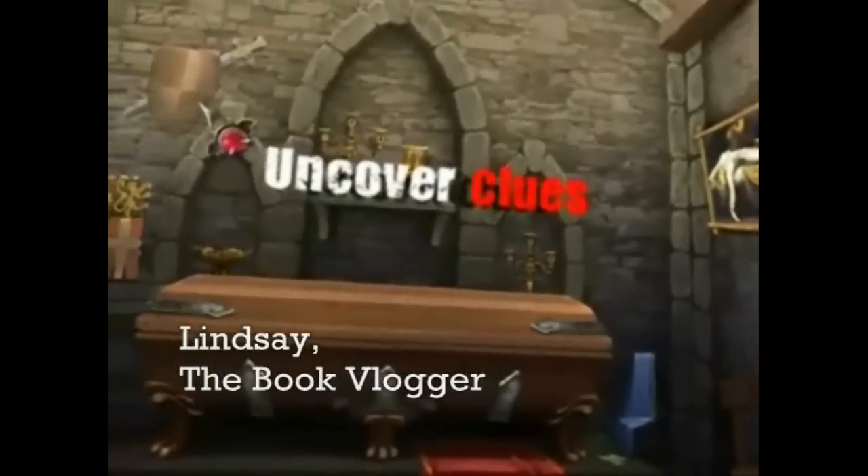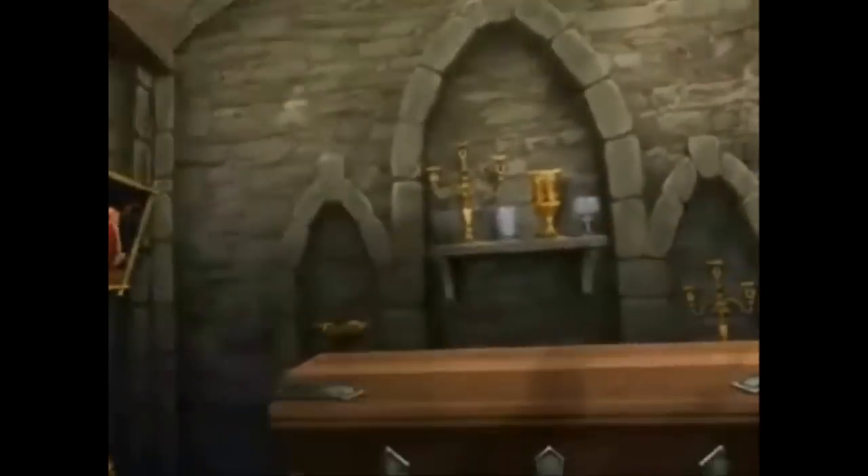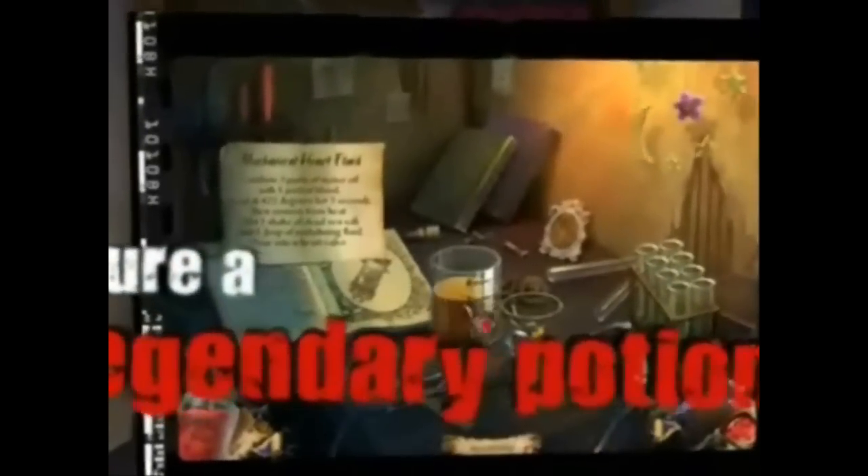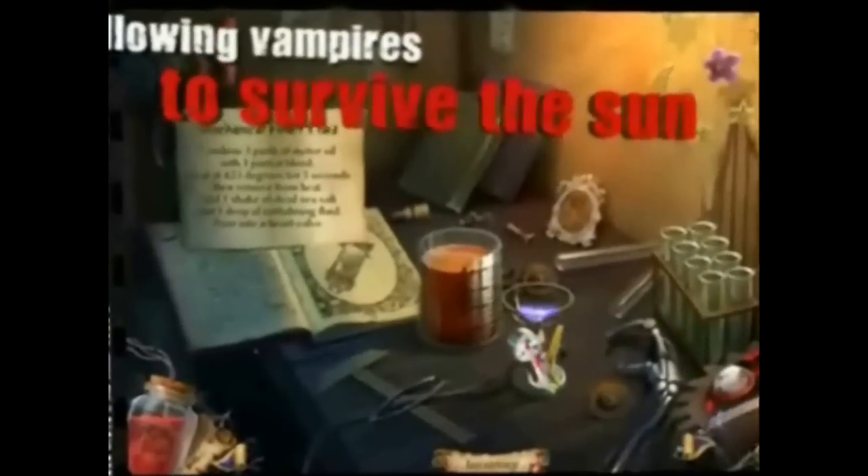Today I want to talk about the PC game Dying for Daylight, which is based on the Southern Vampire Mysteries by Charlene Harris. This game features a vampire named Dahlia who goes on a quest to find a sun potion, or rather, the person who makes the sun potion.